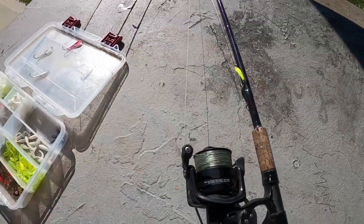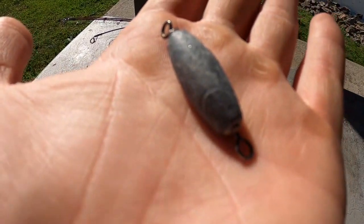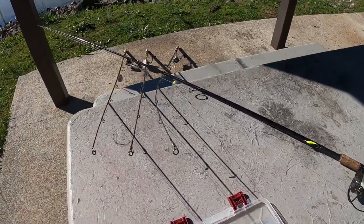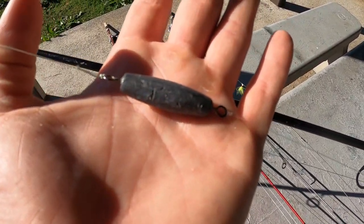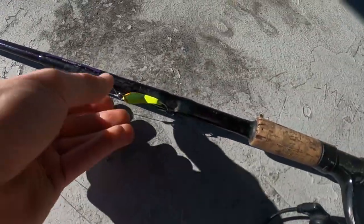Foley spoons need a lead weight in front of them to cast since they're very light. I use trolling sinkers — they come in various sizes and have a barrel swivel on the bottom and top to connect your main line and leader. The setup is 20-pound Suffix 832 braid connected to a 3/4-ounce trolling sinker, with a 17-pound fluorocarbon leader connected to the foley spoon. Use about 24 inches of line between the spoon and the sinker — don't go too long or it hurts your casting distance.